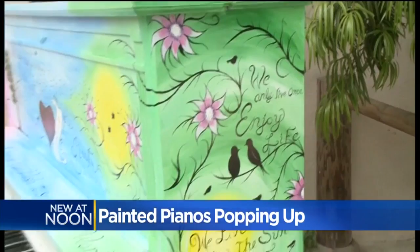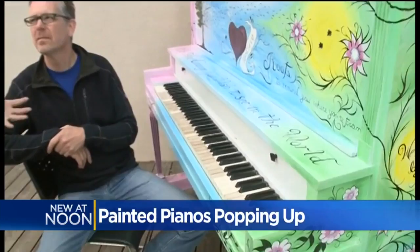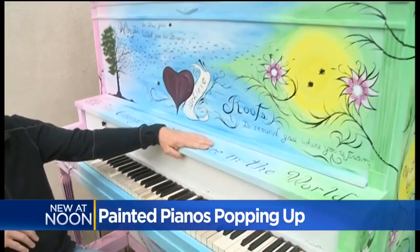What I love about this too — you and I were talking about this — every piano kind of has its own personality. Yeah, exactly. Every piano is painted by different artists or groups of artists. Some of the pianos are created by high schools, local high schools.